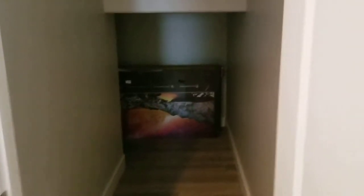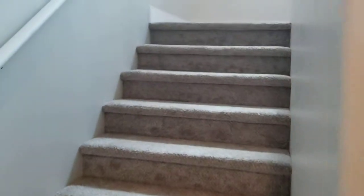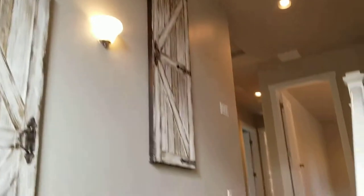Here's the under-stairs storage — it actually goes around the little corner too, so tons of space. Then let's go upstairs — you can see there's a big window there and the big ceilings.